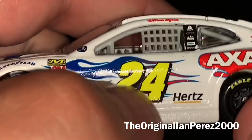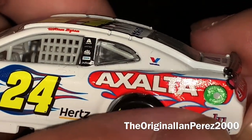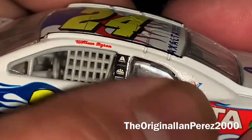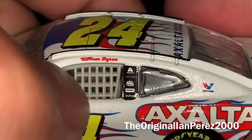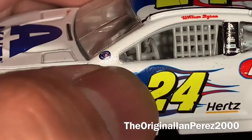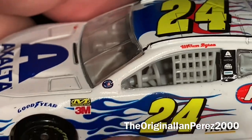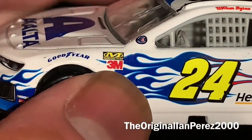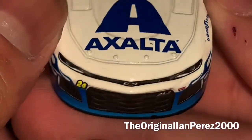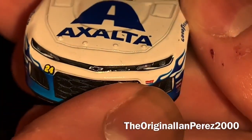Here we got the number 24 — Hertz, Exalta, American Ethanol, Liberty University, Valvoline — you got William Byron's name, you got Exalta, Freightliner, MacTool, Siemens, Universe, NASCAR Salutes. Byron ran this at the 2019 Coke Zero Sugar 400, also Homestead, and you got the 2019 contingency sponsors. On the hood, you got Exalta, you got the Chevy Bowtie logo, very pointy Camaro, number 24, ZL1, Hendrick Motorsports — same side as the left.